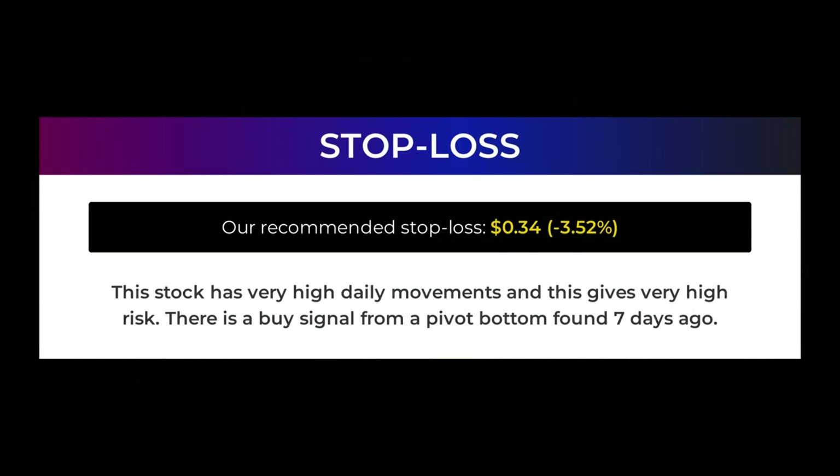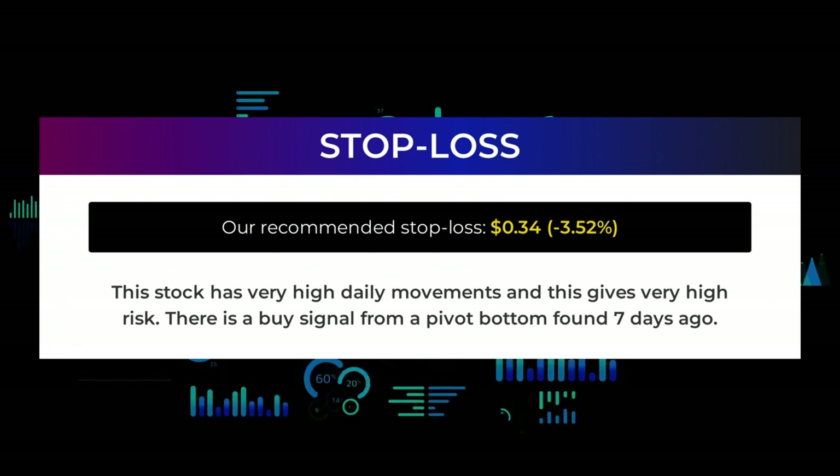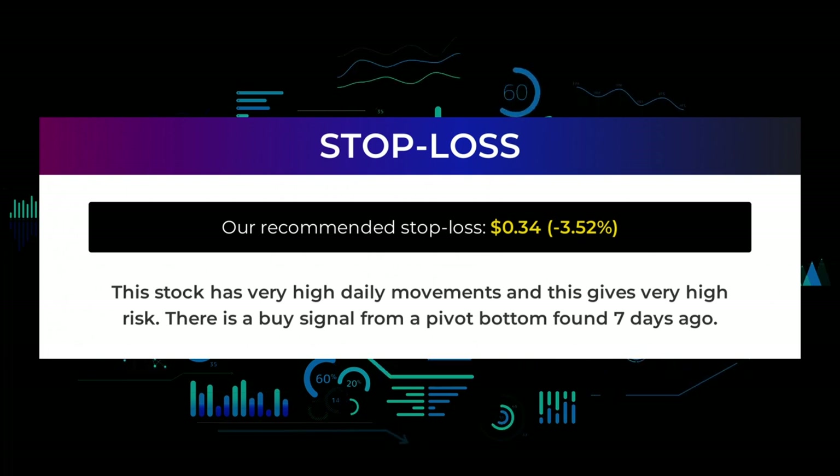Our recommended stop loss is 34 cents, minus 3.52%. This stock has very high daily movements and this gives very high risk. There is a buy signal from a pivot bottom found seven days ago.